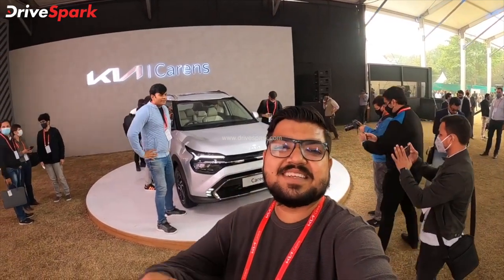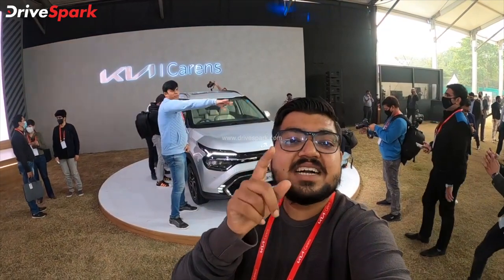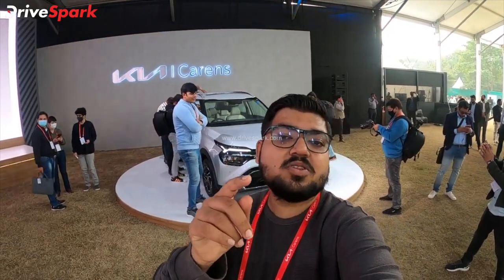Hello everyone, welcome to Karnada Drive. This is Bhardwaj and I am here with Delhi and this is the unveiling of the Kia product. Yes, this is the 4th car in the Indian market.